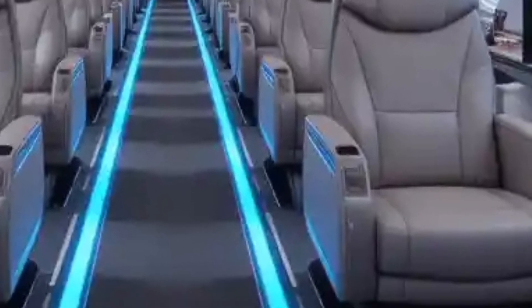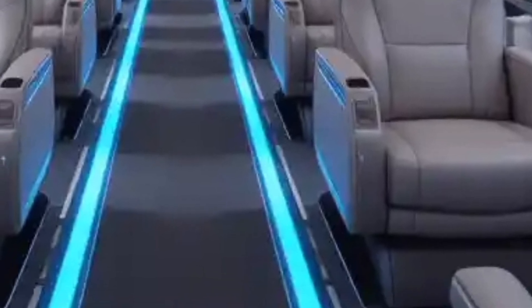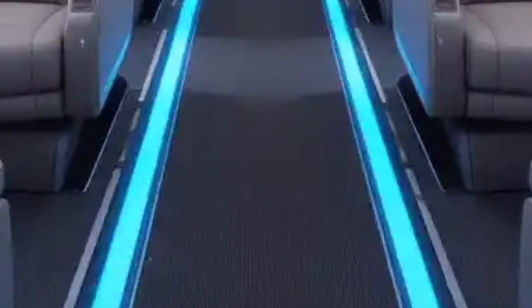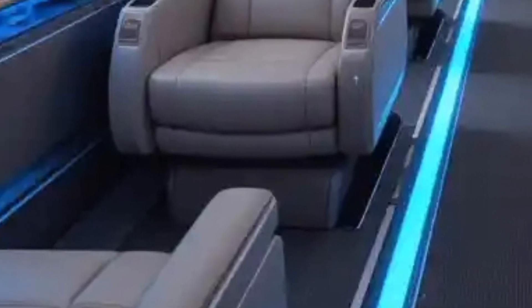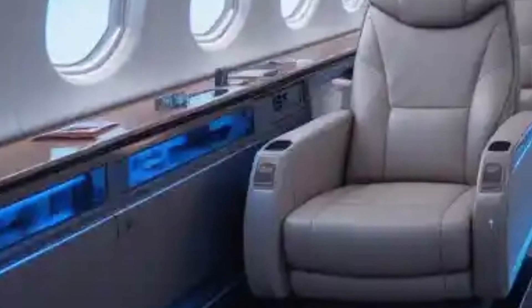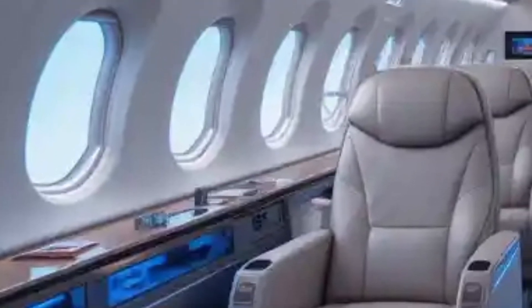Expansive panoramic windows allow for increased natural light, creating an open, airy atmosphere. The first-class suites offer private enclosures with fully reclining seats, personalized entertainment systems, and premium finishes, while business-class seats boast enhanced privacy and lie-flat functionality.